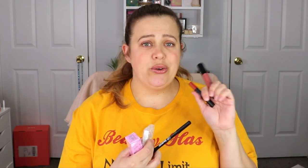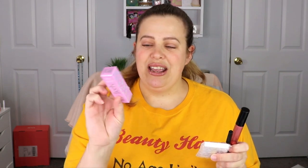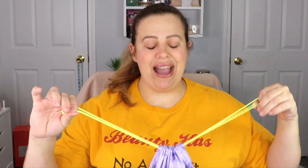Let's do a quick recap of the Ipsy Glam Bag. All in all, I think this is a pretty decent start to the year. We got a lip product from NARS which is pretty gnarly and a decent size, a full-size lip gloss which is gorgeous — I love the color, a full-size eyeliner which was really nice and creamy, the little quad palette, and the exfoliating dry scrub. I think this is actually a pretty decent bag.